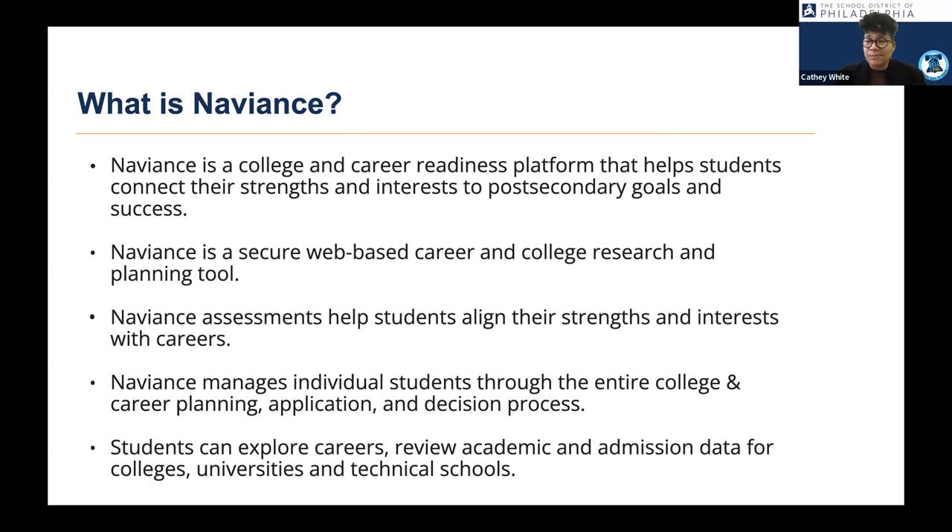There are also assessments which help students align their strengths and interests with careers they might be interested in pursuing. Many times students will say they want to be a doctor because they know doctors make a lot of money, without really thinking about what they like to do, what interests them, and what careers would allow them to exercise those strengths and interests in the future.